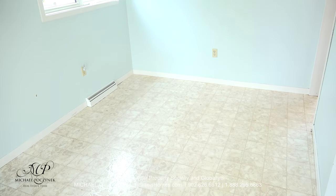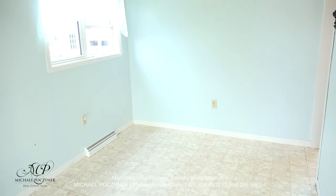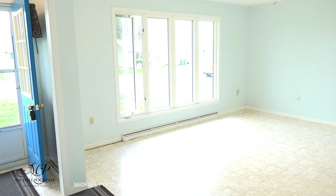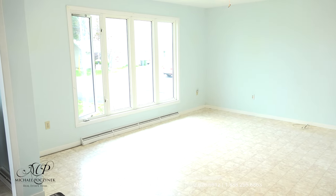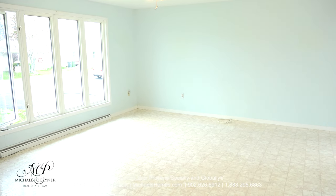Next to the kitchen is this dining area, which offers two nice large windows to the left. Looking towards the front of the house, we have a very large picture window. Most of the windows throughout this entire house are all vinyl. And this would be the rather large living room.